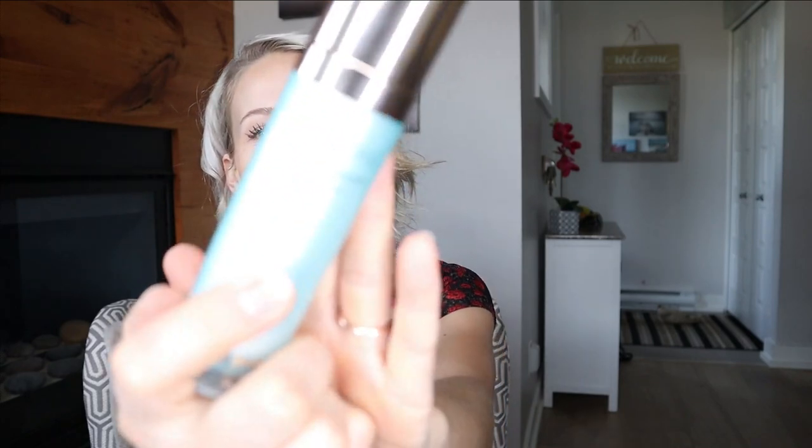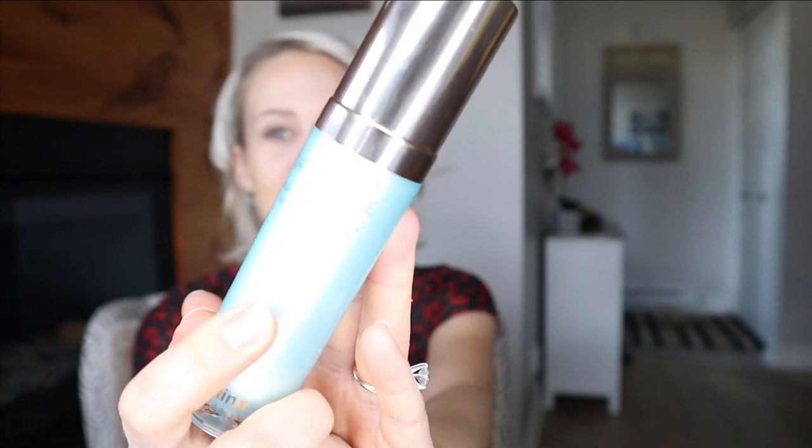The last Cadillac item that I'm going to talk about in Swiss Line is the Force Vital Serum. This is a serum — it's not a booster, it's a serum. It is the Cadillac of serums in Swiss Line.